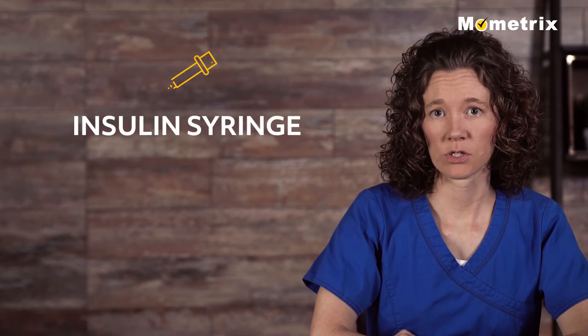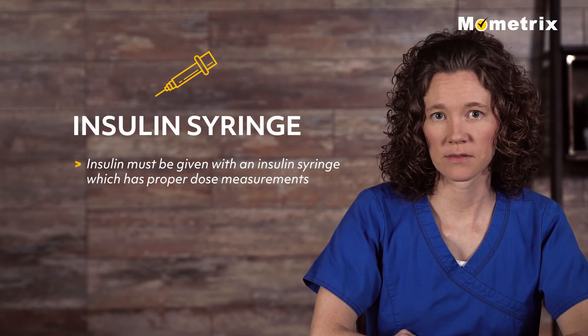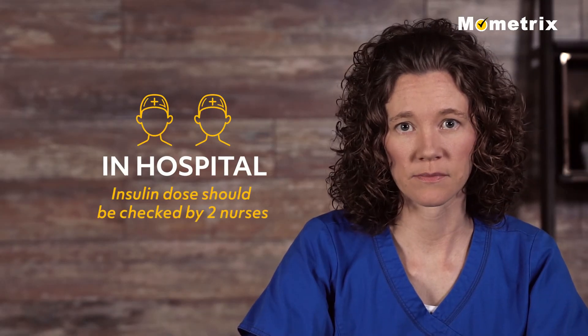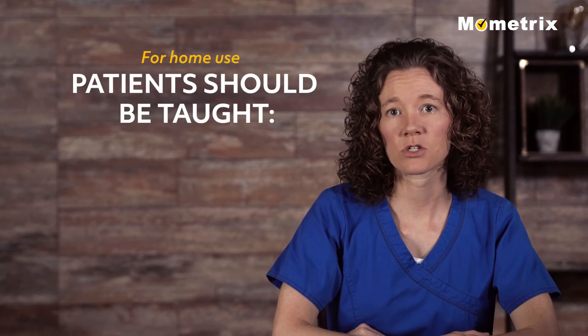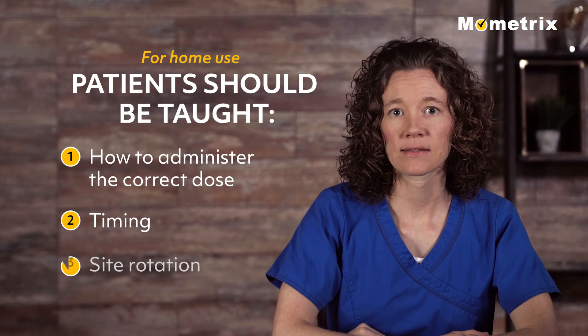When insulin is administered by syringe, it must be given with an insulin syringe which has the proper dose measurements. In the hospital, the correct dose should be double-checked by two nurses. For home use, the patient should be taught how to administer the correct dose, timing, and site rotation.